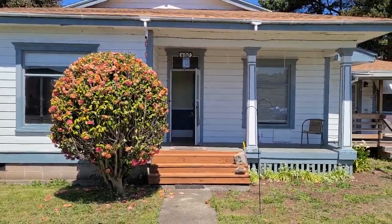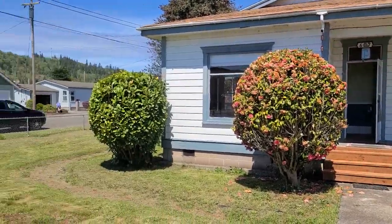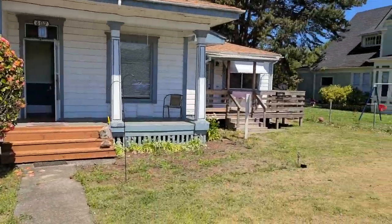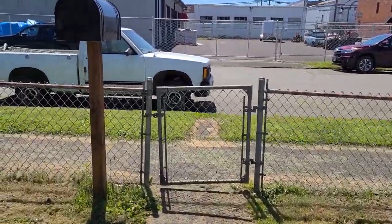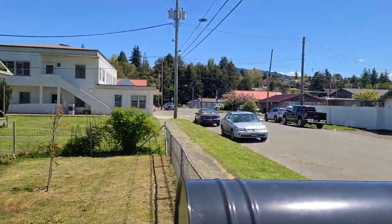Here is the main unit on 607 Ash in Myrtle Point — the triplex. I've parked over there, but there's tons of parking on that side. There's unit C and then B's on the other side, but there's also parking along this road too. Fully fenced-in yard, a couple blocks off the main drag.